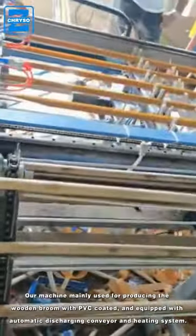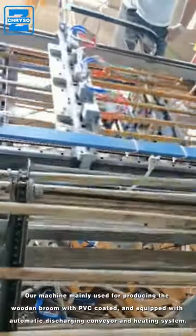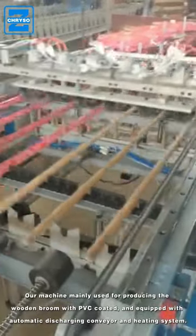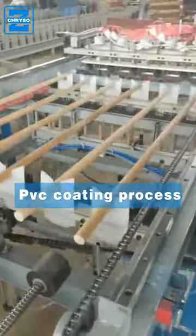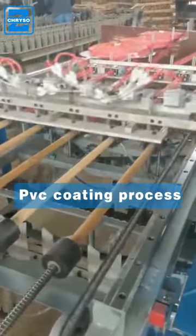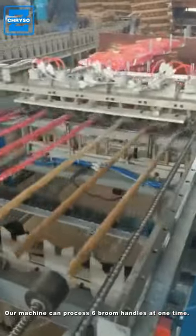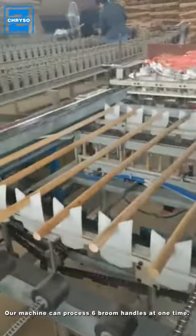Producing the wooden broom with PVC coating, equipped with automatic discharging conveyor and heating system. Our machine can process six broom handles at one time.